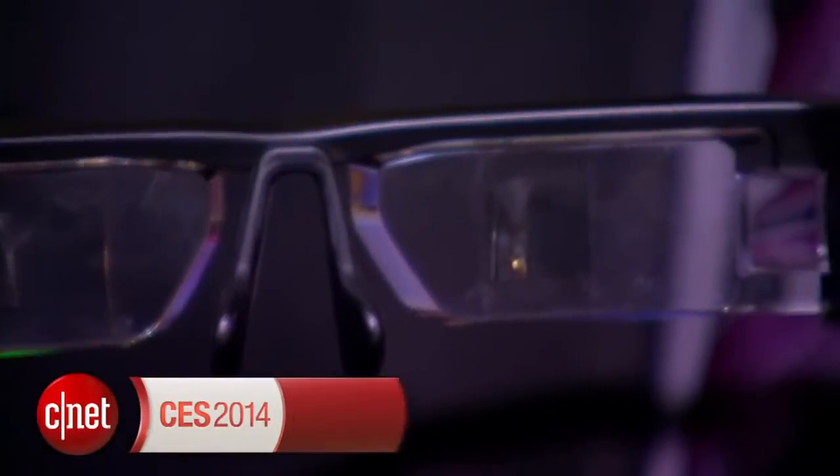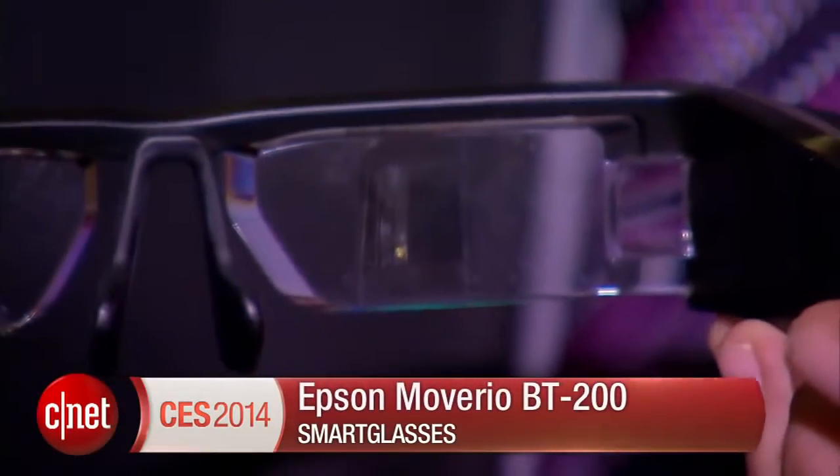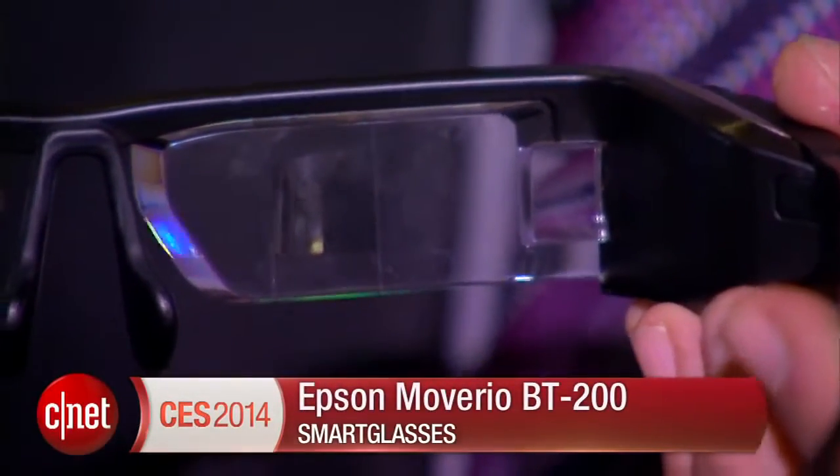Hi, I'm Scott Stein at CES 2014, and I'm wearing the Epson Moverio BT-200 Smart Glasses. There are a lot of smart glasses and display technology here at the show. These are going to be available in March, and they're available for pre-order now for $699.